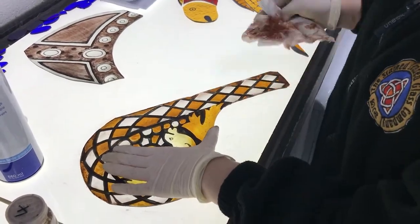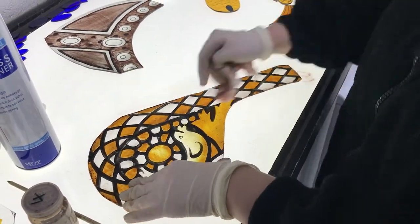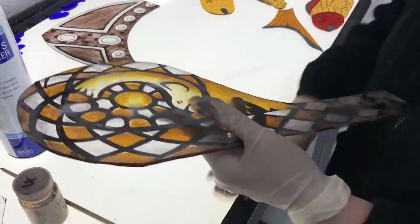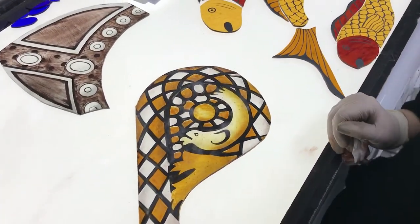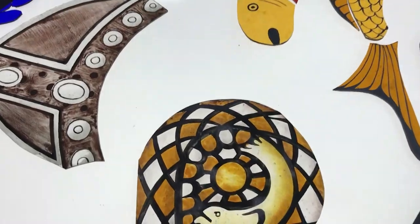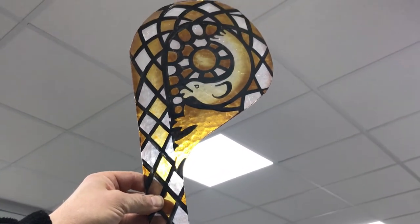The final process is called silver stain. That's the process where you can change the color of the glass from clear to a yellow color. This golden yellow color is exactly what stained glass is known for — that's actually where stained glass gets its name, from the silver staining process.